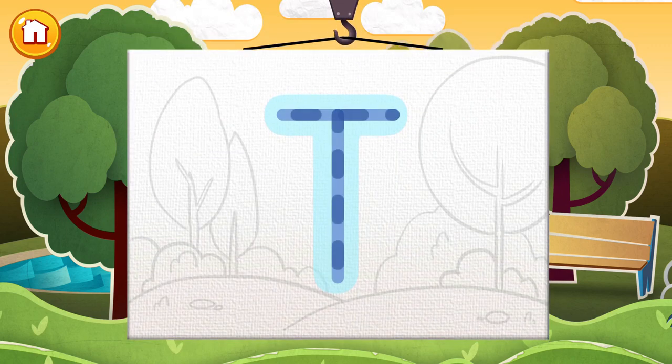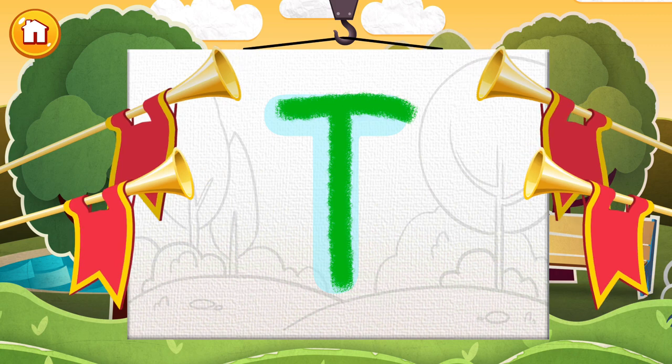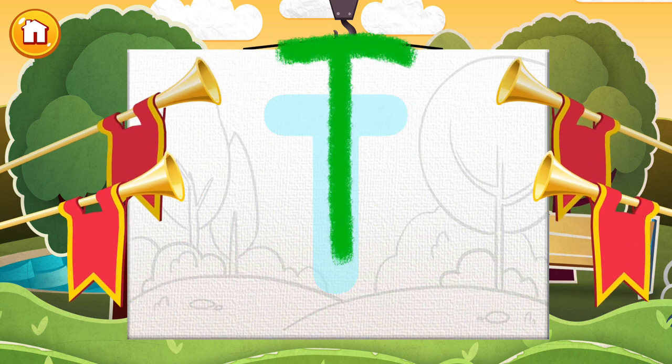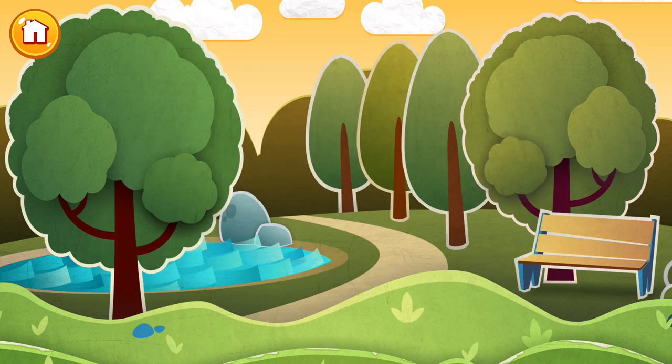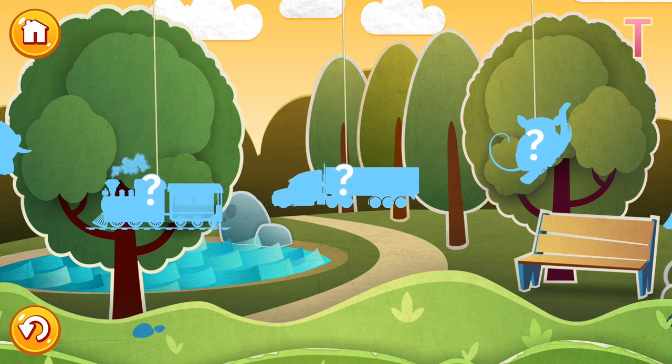Hey there! It's time for another letter, the letter T. Tap a picture to start, and we'll learn some words beginning with T.